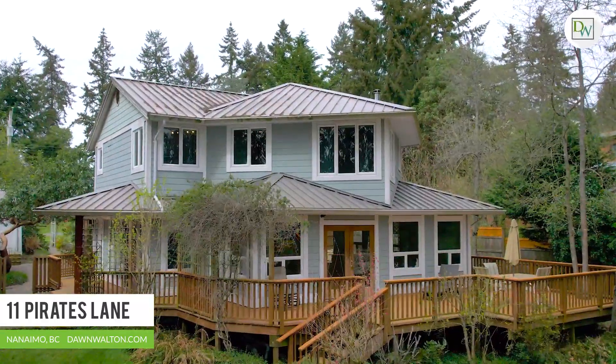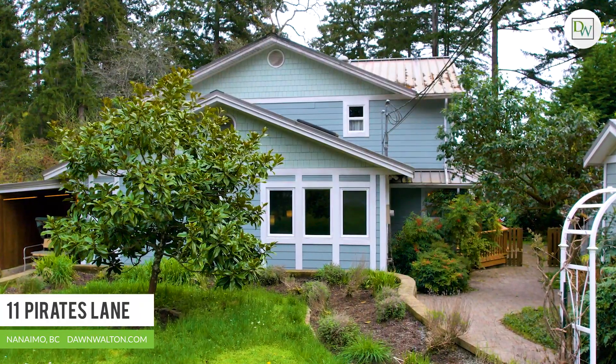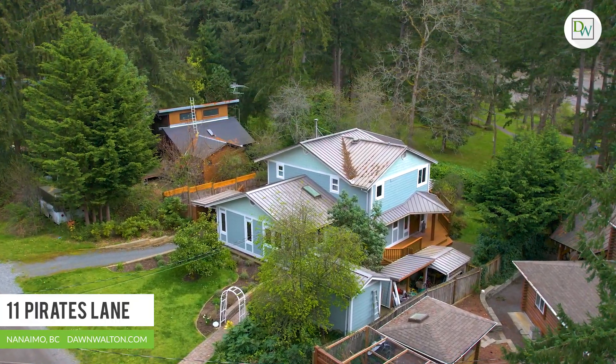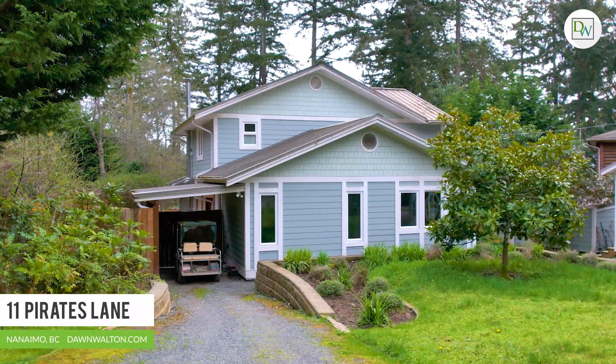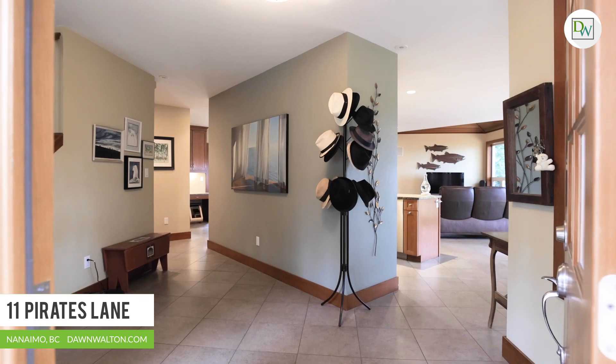Just a short stroll up from the public ferry and directly in front of the shared co-op dock, you'll find this custom West Coast home rebuilt from the ground up in 2007 with absolute care and attention. This 2,550 square foot home was thoughtfully designed and crafted.